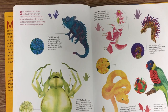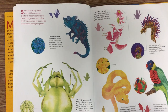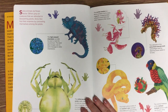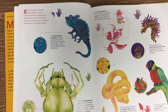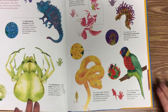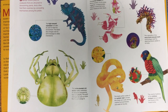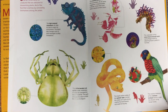Some animals sip flower nectar. Others prey on creatures that are attracted to blossoming plants. And a few fool their enemies by concealing themselves among the petals. Here we have the high-casked chameleon — it can alter its color to match its environment. This lizard also changes color to send messages to other chameleons. This is the rainbow lorikeet. The colorful feathers of the rainbow lorikeet blend in with the flowers of its forest home. And this is the eyelash viper. The bright yellow scales of the eyelash viper conceal this snake as it coils among colorful fruit and flowers and waits for its prey.